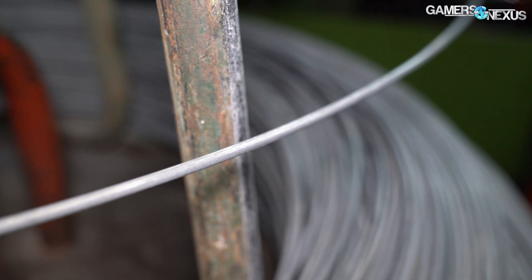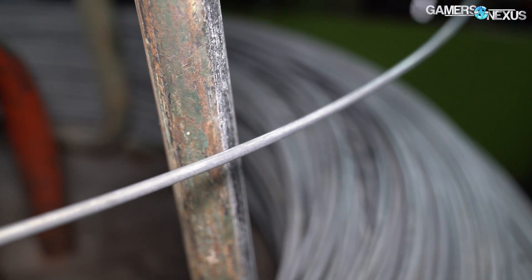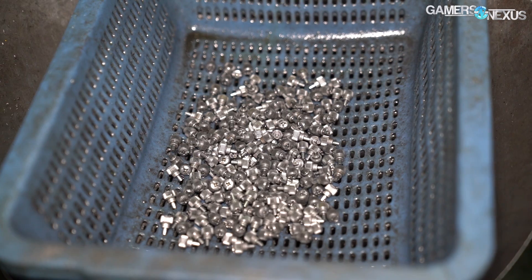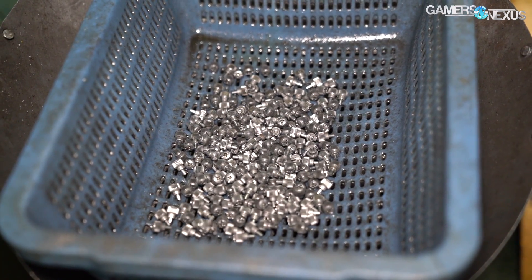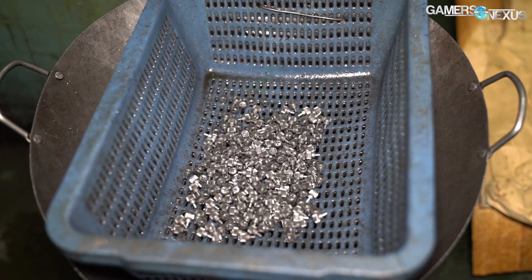When we asked how many tons of metal the factory goes through per day, the manager just shrugged and laughed, but did tell us they see about 200 metric tons of brass, aluminum, steel, and stainless steel enter the factory every month. The screws coming out of the machines are hot to the touch and coated in oil, accumulating until ready for delivery to the quality control room upstairs.